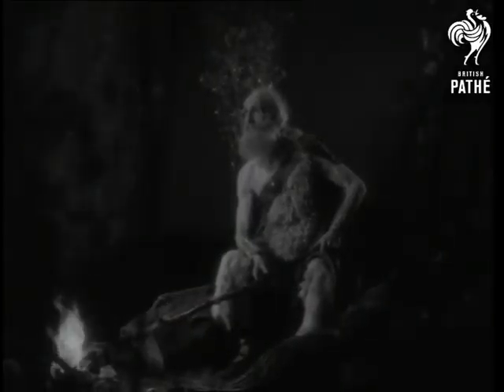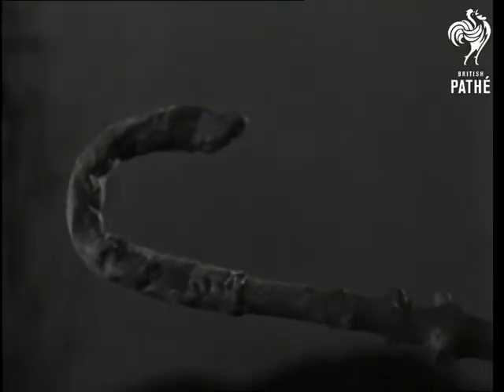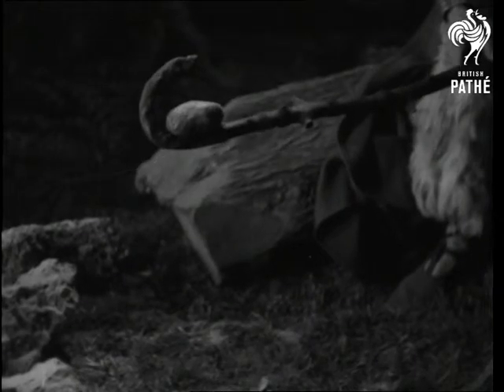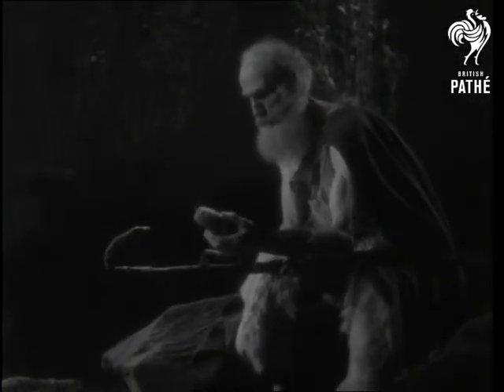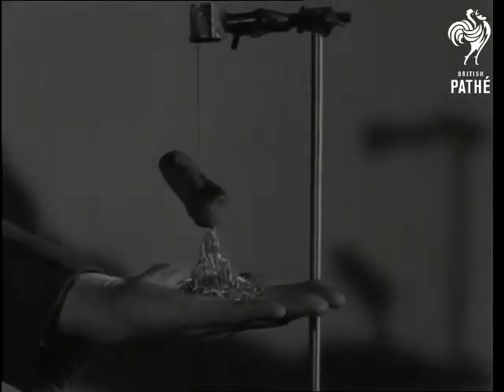The name magnet comes from Magnes, a Phrygian shepherd of long ago. He always carried an iron-tipped crook, and quite by chance he found it attracted a certain dark stone. This was loadstone, a magnetic oxide of iron, and a natural magnet. As an attractor, it certainly has points.